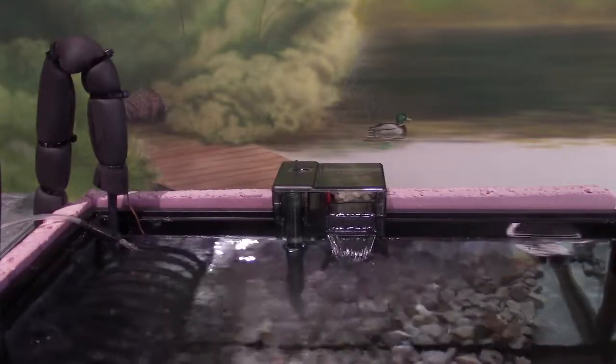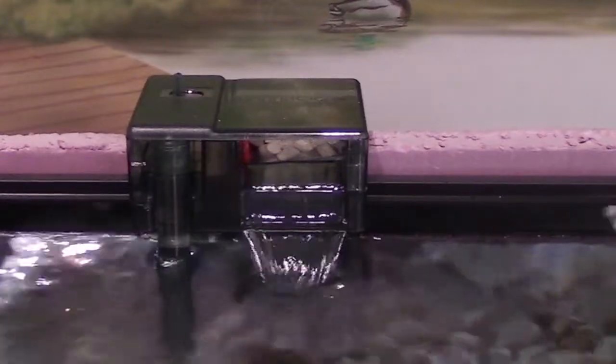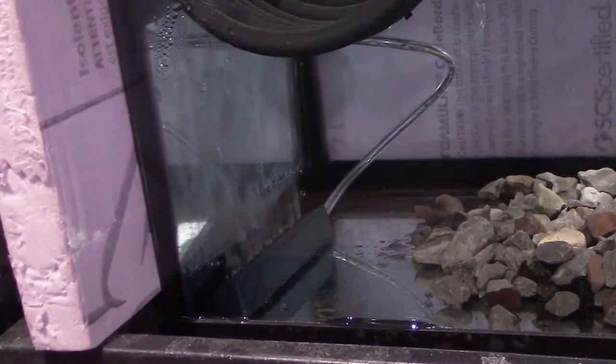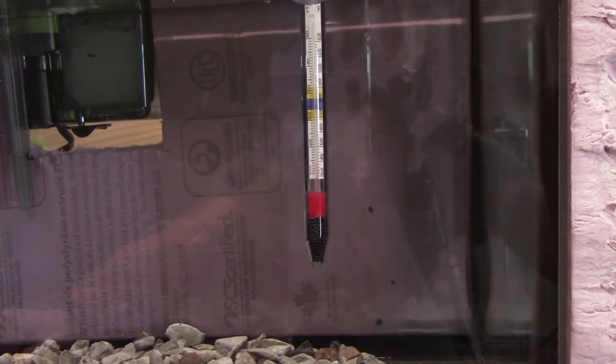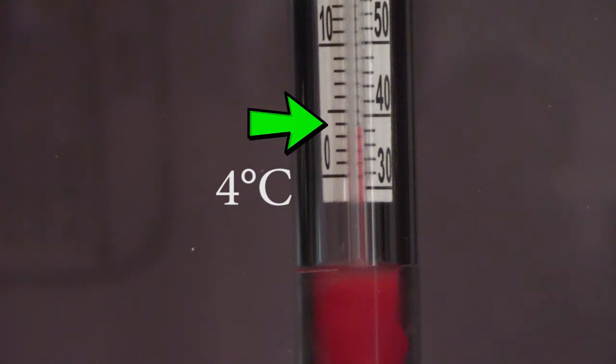Before we put the eggs into the tank, let's have another hatchery check. Starting with tank one, we can see that our filter is running, we've got the little waterfall coming out of it, the air pump is functioning, and there are bubbles coming out of the air stone. Looking at the thermometer on tank one, the left-hand side is Celsius and each line represents one degree Celsius. We're sitting just a touch below four degrees Celsius — that's actually perfect.